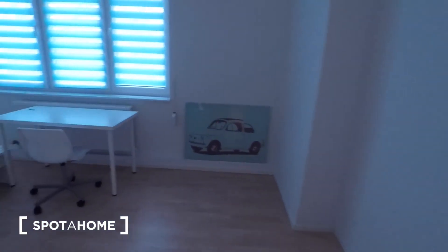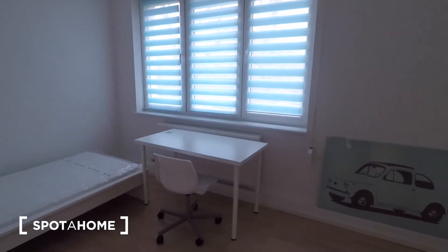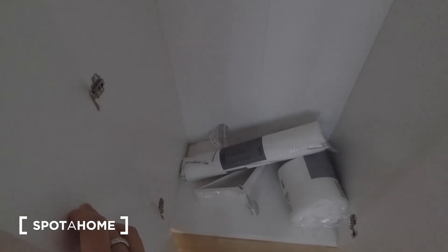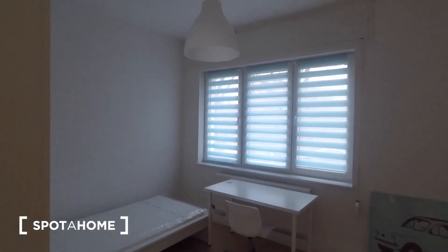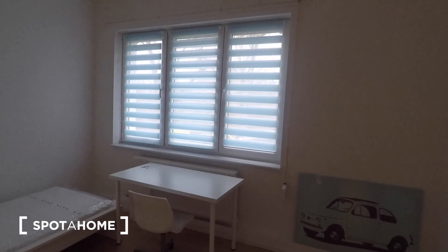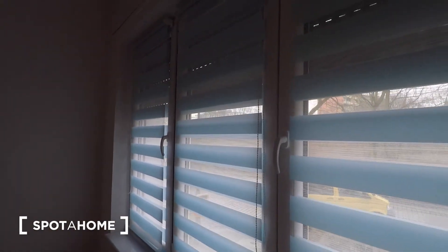The second bedroom is slightly smaller but has got the same furnishings, so also a desk and chair, a single bed, and a wardrobe. In this wardrobe as well you've got bedding, hangers, a pillow, and a rail. It will be even brighter once there's a bulb, and you can darken out the room by pulling down these blinds — it makes the space darker.